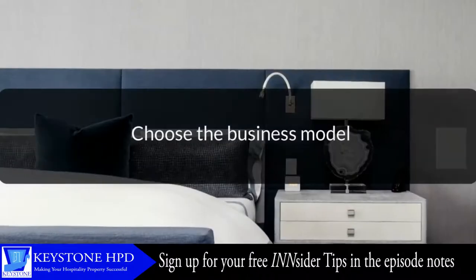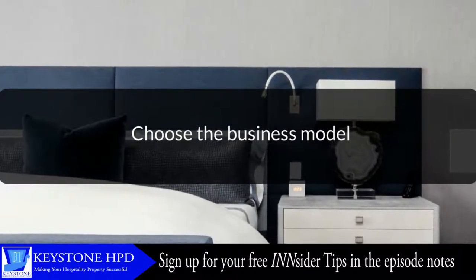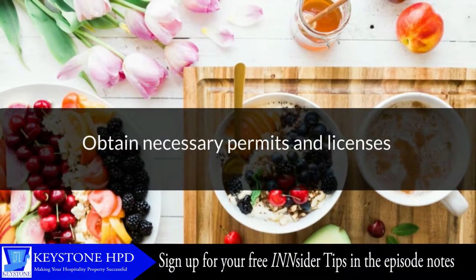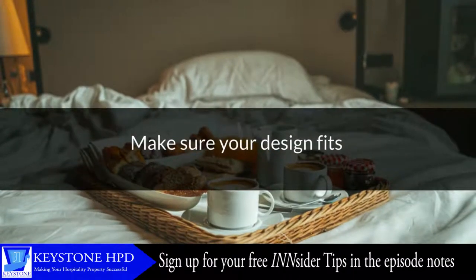Choose the business model. You can purchase a property outright, rent the property from the permanent owner, or negotiate a rent-to-purchase agreement. Obtain the appropriate general business license and other permits, such as food service certification — these will vary based on your location. Make sure your design fits. Building an independent inn or bed-and-breakfast in an industrial zone is probably not the best way to attract your ideal guests.